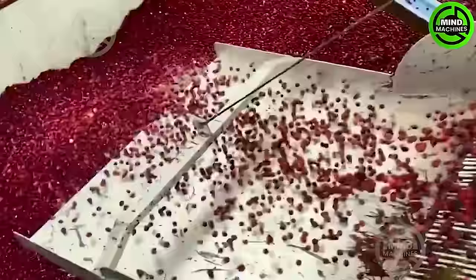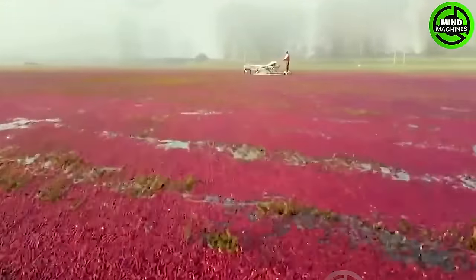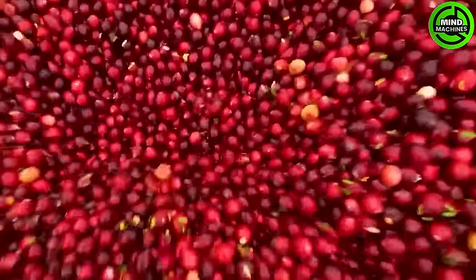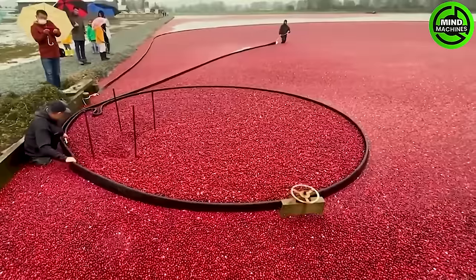Each day, apples undergo a meticulous process. They are carefully cleaned, coated with preservatives, sorted by size, labeled, and carefully packaged along an efficient assembly line.